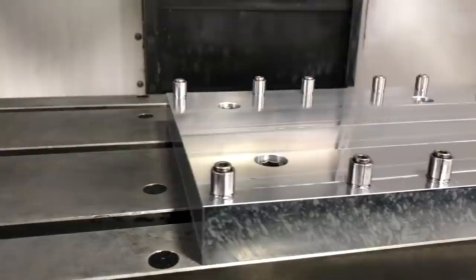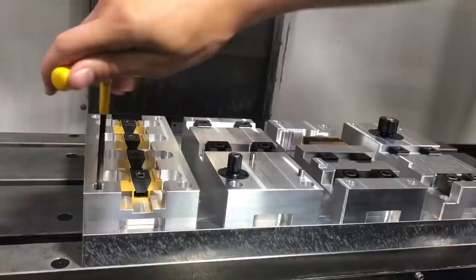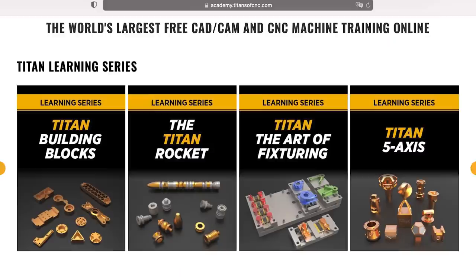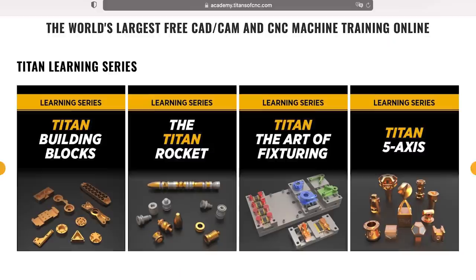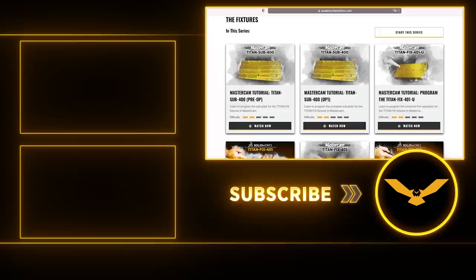Whatever our minds can think of, if it is good, that is the difference. That is what separates you from other machinists and that is what is going to make you great — your ability to out-fixture the competition. If you haven't seen the fixture series, go to our academy. It is absolutely free and it's in Mastercam. No matter who you are, if you love machining, you can watch these videos, take in that experience, and become a better machinist. If you actually make those parts, it'll take you to a whole other level and advance your career in a way you never knew possible.